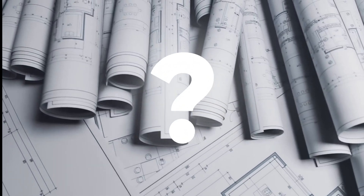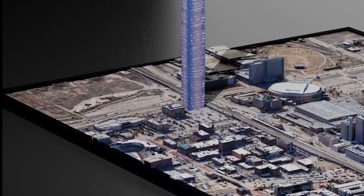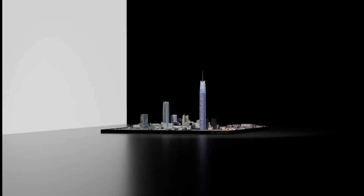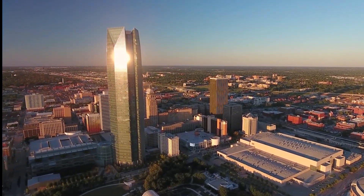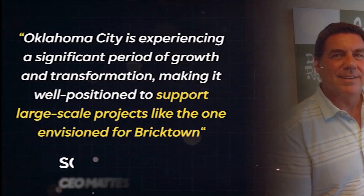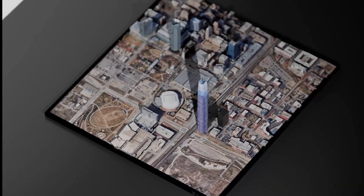Exciting developments are underway as plans for the Boardwalk at Bricktown project continue to progress. On March 11, 2024, it was announced that the project had successfully secured an impressive $1.5 billion in financing, bringing it one step closer to becoming a reality. However, before construction can begin, approval is still needed from both the City Council and the Federal Aviation Administration. Despite these remaining hurdles, Scott Matson, the visionary behind the project, remains optimistic. The goal is to start moving dirt by the end of summer, doing the grading and infrastructure on the entire four acres of land, he shared.